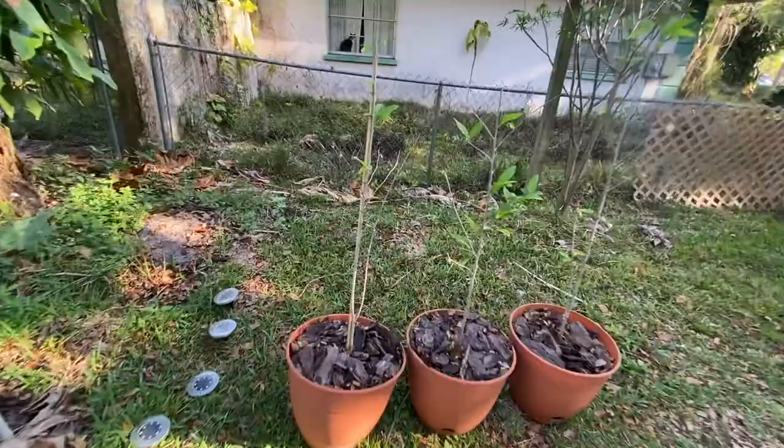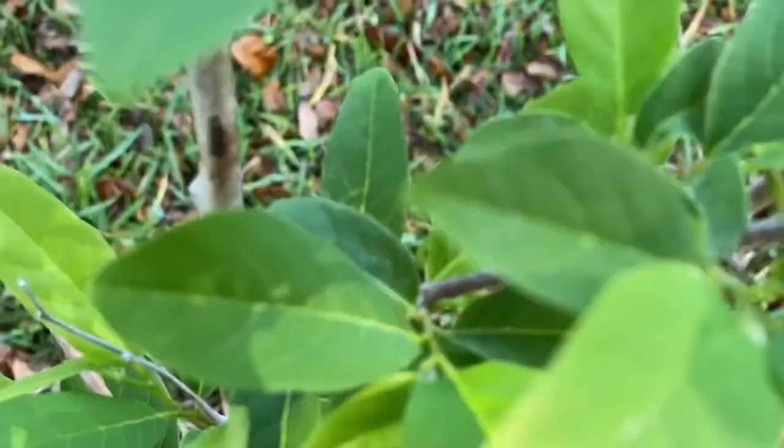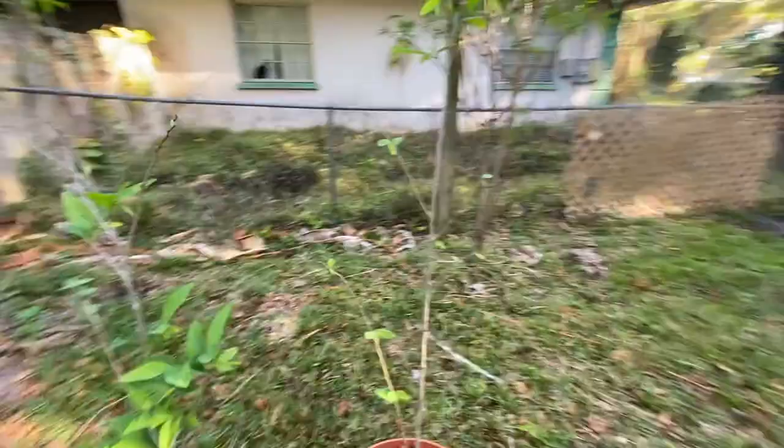Right over here, I have more sugar apple. These are in pots — they're not too little. But as you see, this one is just flourishing. I love how this looks. The sugar apple leaf is quite attractive. It makes a great landscape tree.